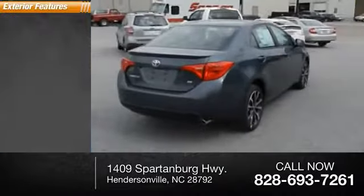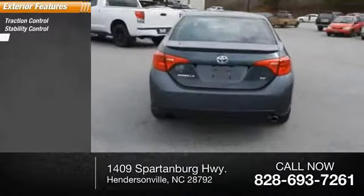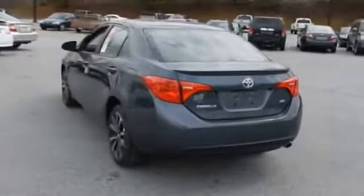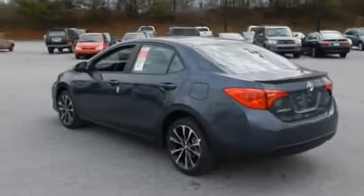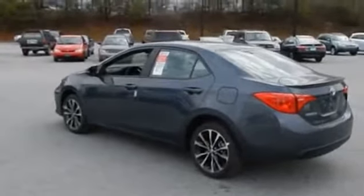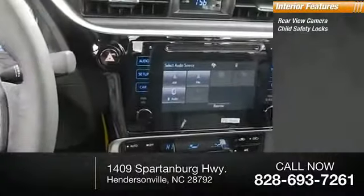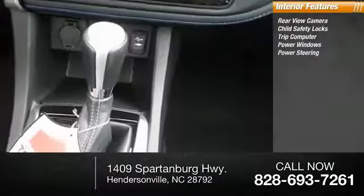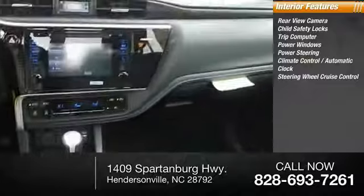Here are some of this vehicle's great options: traction control, stability control, heated outside mirrors. Inside you'll find a rearview camera, child safety lock, trip computer, power windows, power steering, climate control, automatic clock, and steering wheel cruise control.